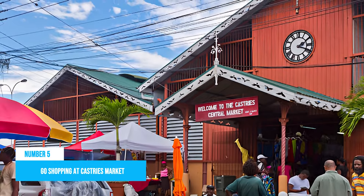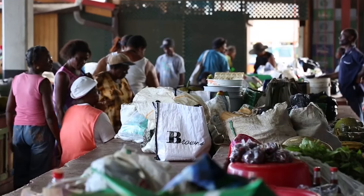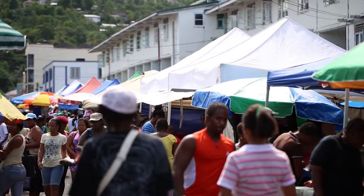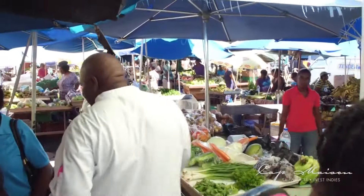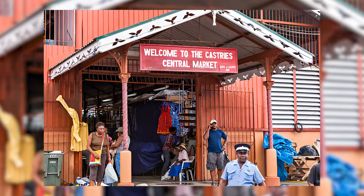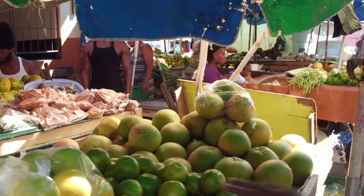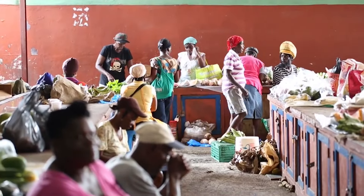Number 4: Go shopping at Castries Market. One thing you will quickly realize here on the island is that St. Lucians are interesting people with a unique way of life. Well, if you want to study and interact with them better, you may need to head up to the ever-busy Castries Market in the capital city. This colorful market has been the main food market here for the past century, and it's where you'll experience local life at its finest.